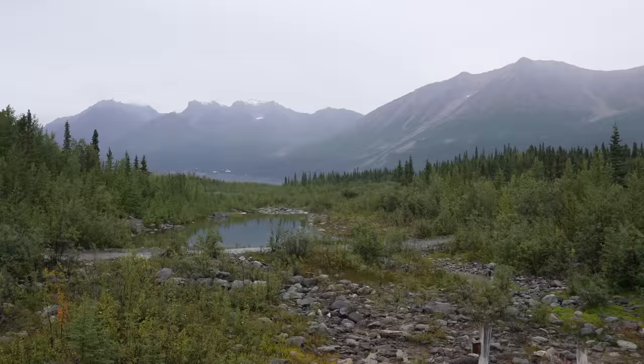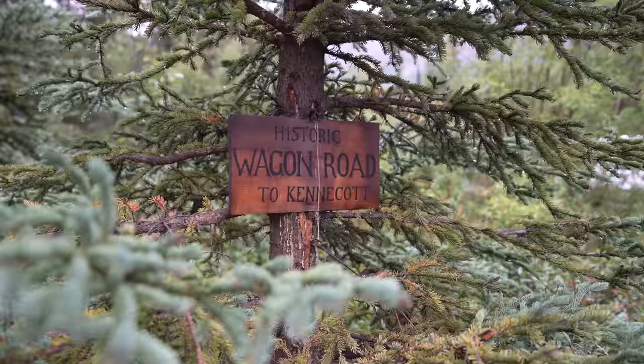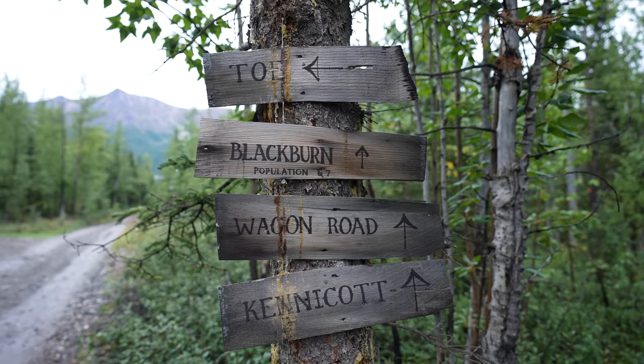Today we are heading five miles into Kennecott. Our plan once we get there is to explore the Kennecott mines and then camp close to the Root Glacier so we can spend the rest of today and tomorrow doing some day hikes. We just made it past McCarthy, which is half a mile in, but we decided to book it past town because there are a lot of local dogs that run all around, and unfortunately Kona is reactive to other dogs. We're now on the Wagon Road Trail, which runs parallel to the road and should take us the rest of the way to Kennecott.